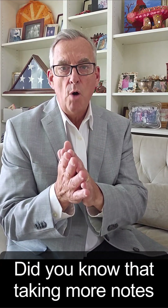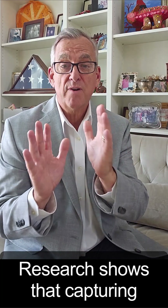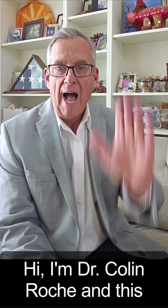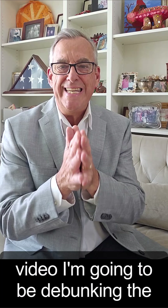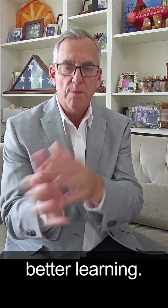Did you know that taking more notes often leads to worse learning outcomes? Research shows that capturing everything can reduce comprehension by up to 40%. Hi, I'm Dr. Colin Roach. In this video, I'm going to be debunking the common belief that more comprehensive notes leads to better learning.